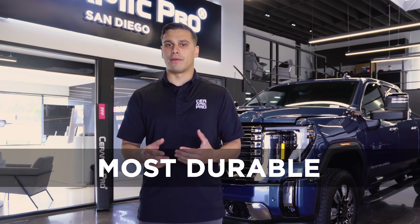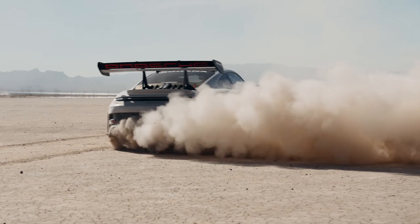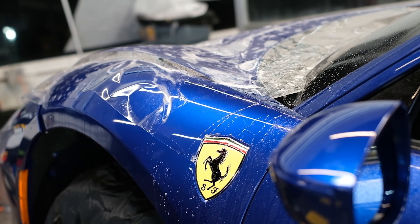Ceramic Pro Paint Protection Film has our toughest and most durable topcoat ever created, perfect for those who love to push their vehicles to the limit or those that are looking for the best protection on the market.